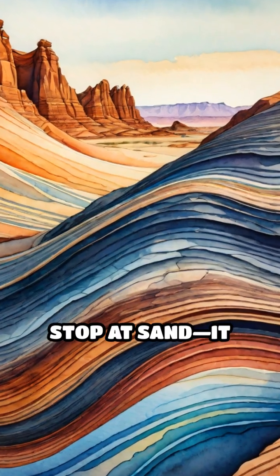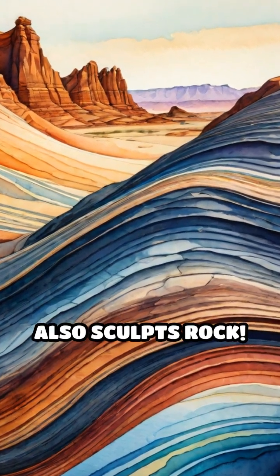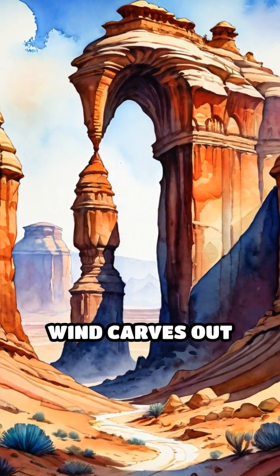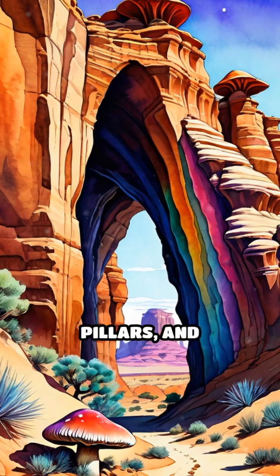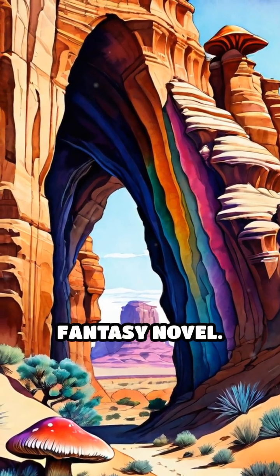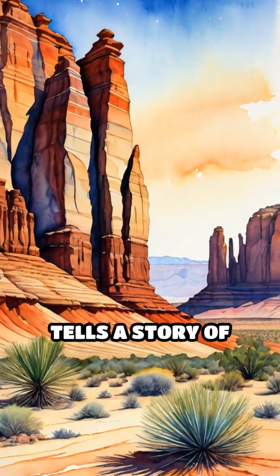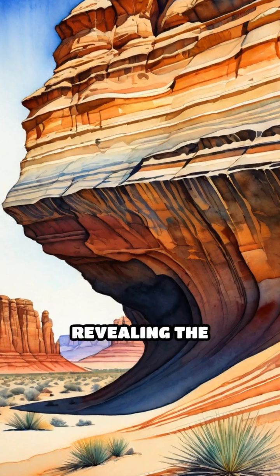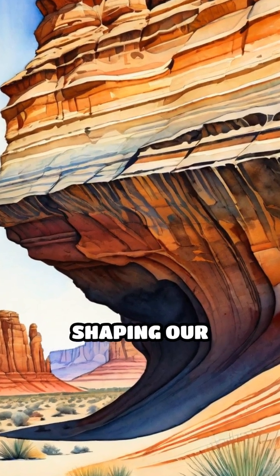But wind doesn't stop at sand — it also sculpts rock. By hurling gritty particles against stone surfaces, wind carves out arches, mushroom-shaped pillars, and smooth, wavy walls that look like they belong in a fantasy novel. Each formation tells a story of wind direction, strength, and persistence, revealing the invisible forces shaping our planet.